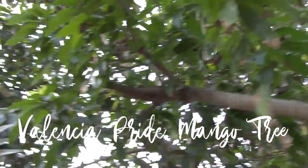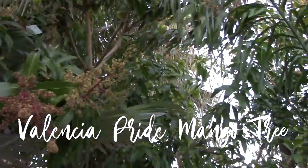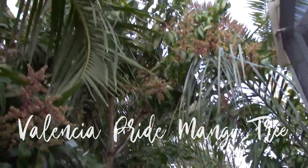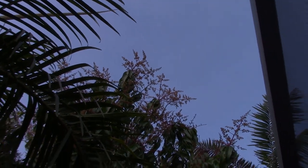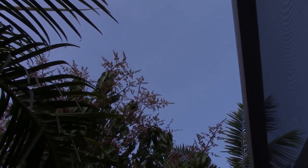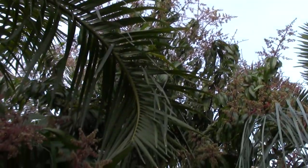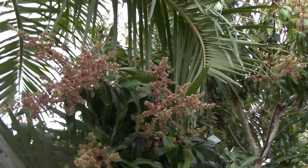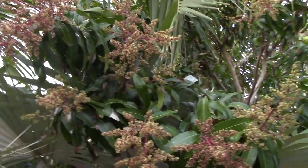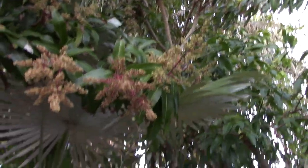This is the Valencia Pride mango — it is loaded with flowers this year and some developing fruit up top. Some fruit's already set. It's a good mango — very popular. It's not my absolute favorite but I like it. It's very lemony and citrusy tasting. Big too, so a lot of people like that.